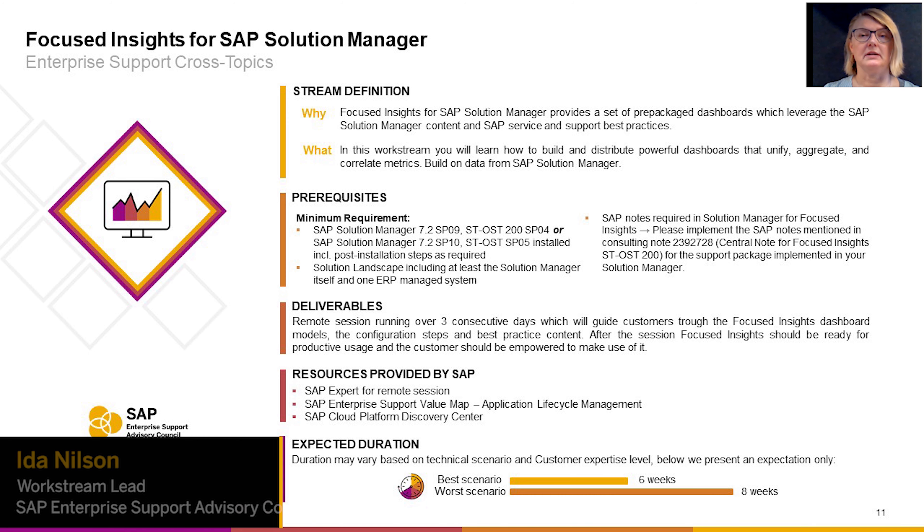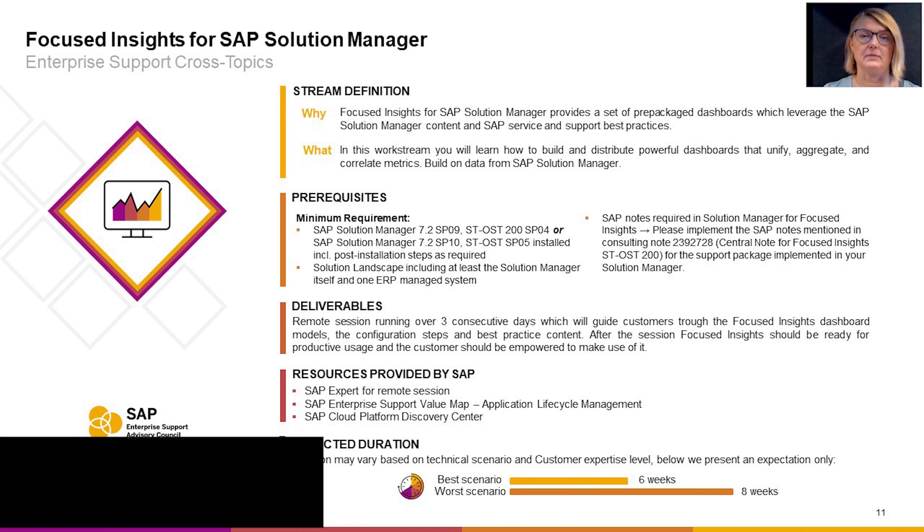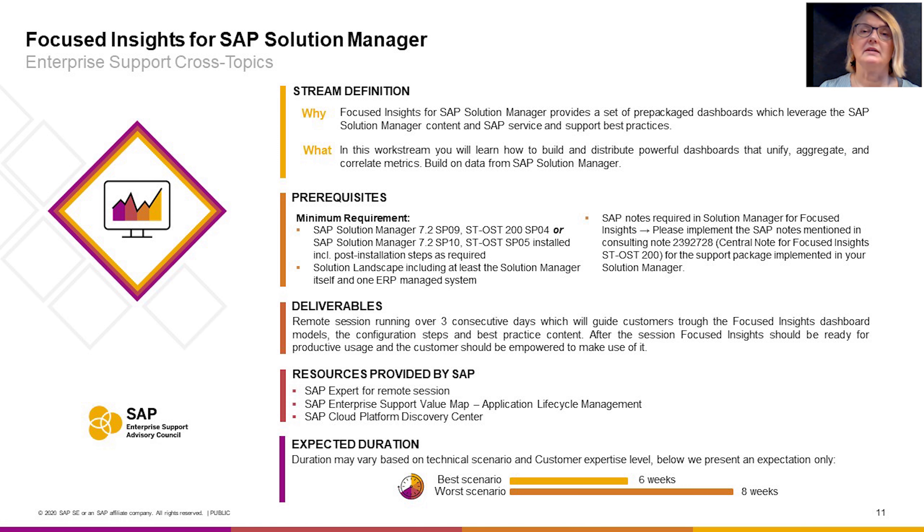Hi, my name is Ida Nelson and I am the Workstream Lead in the Focused Insights Subsolution Manager Workstream in the SAP Enterprise Support Advisory Council Program for 2020. I am also Global Topic Owner in the SAP Enterprise Support Value Map for Application Lifecycle Management.